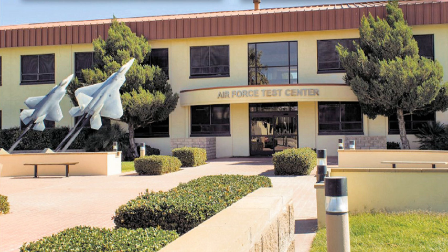NASA maintains its Armstrong Flight Research Center on Edwards and partners with the AFFTC on aircraft development. Effective 6 July 2012, it was re-designated from the Air Force Flight Test Center to the Air Force Test Center, part of a new five-center construct across Air Force Materiel Command. The new name reflects AFTC's expanded mission which includes Eglin AFB and Arnold AFB as well as flight test activities at Edwards.